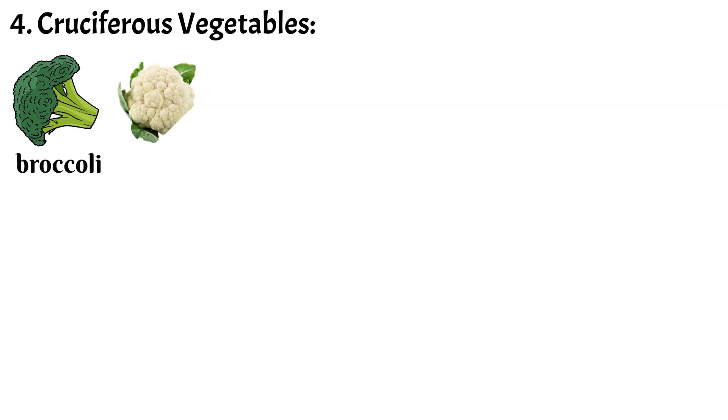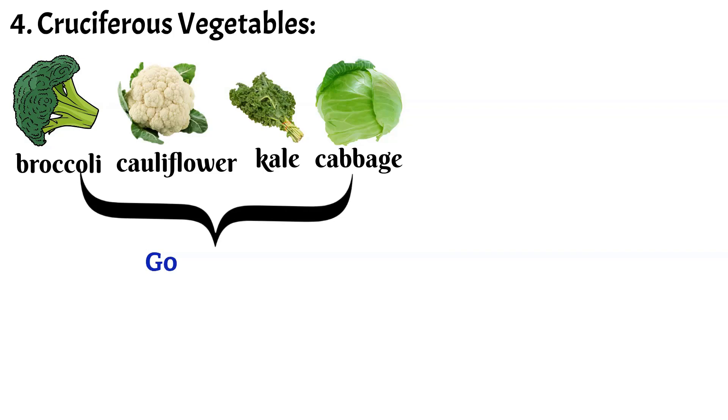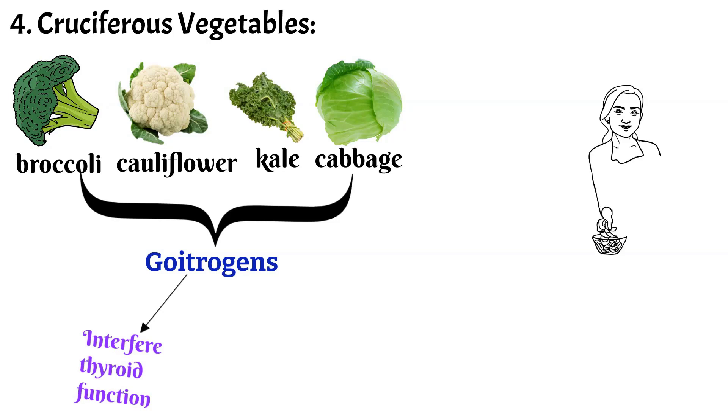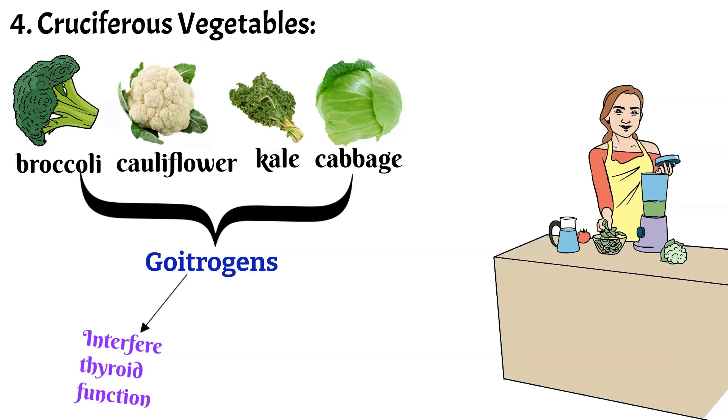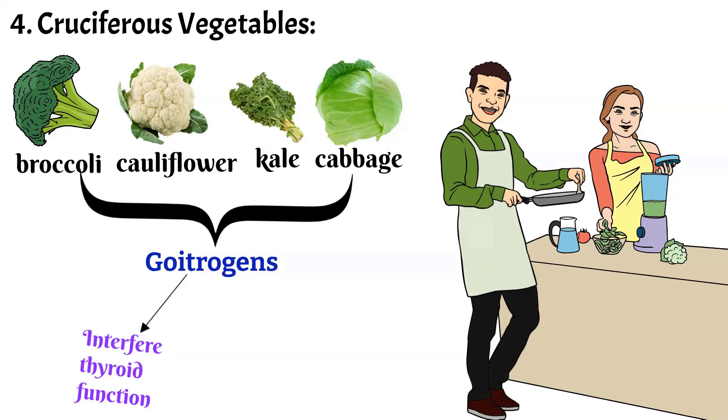4. Cruciferous Vegetables: Cruciferous vegetables like broccoli, cauliflower, kale and cabbage contain goitrogens, which are compounds that can interfere with thyroid function. However, cooking cruciferous vegetables can reduce their goitrogenic effects. It's recommended to avoid consuming excessive amounts of raw cruciferous vegetables if you have a thyroid disorder.